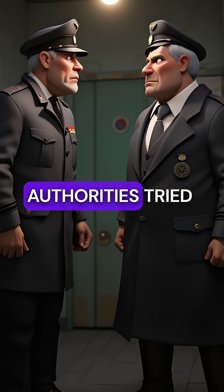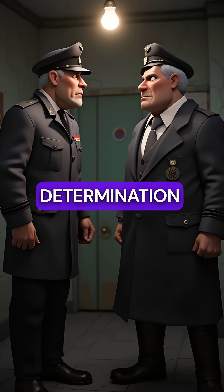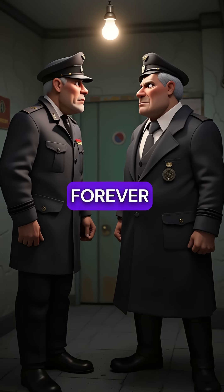But Nazi authorities tried shutting down his unauthorized experiments. One man's determination changed medicine forever.